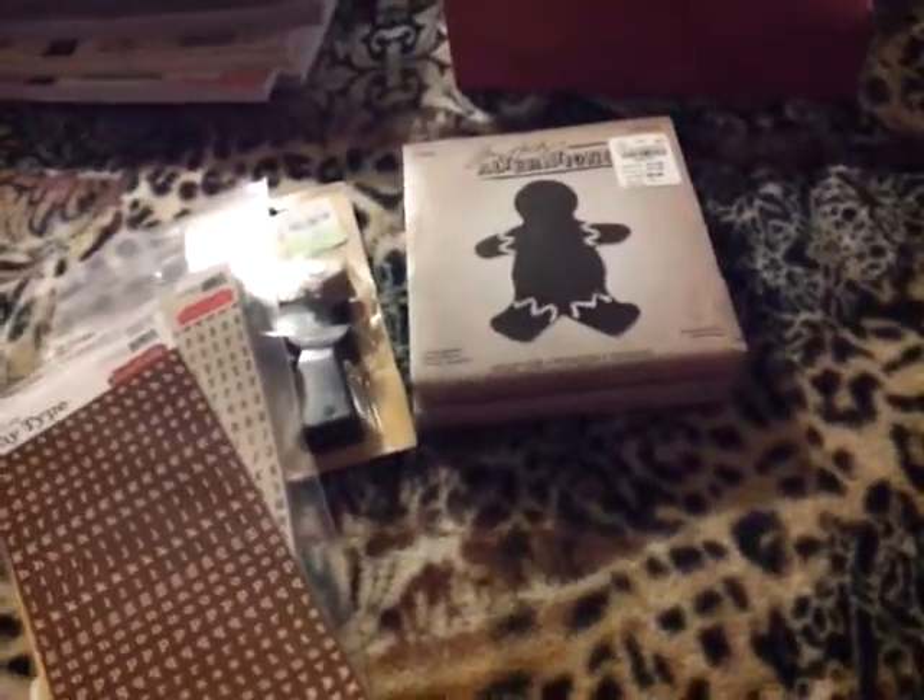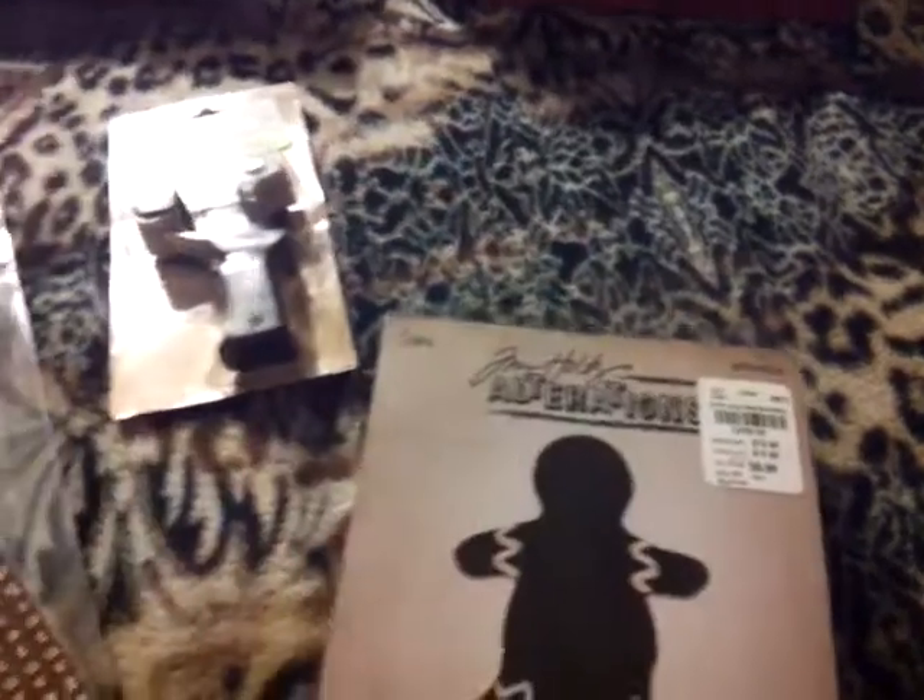Hi, it's Mary Lou, Beadybug. I just want to show a quick video of a mini Tuesday morning haul.